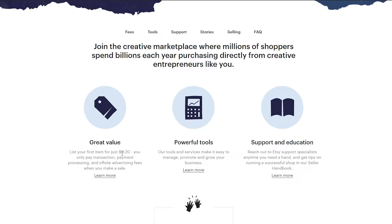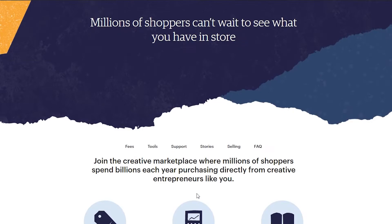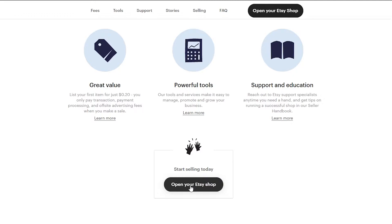They also have powerful tools - their tools and services make it easy to manage, promote, and grow your business. Then there's support and education: you can reach out to an Etsy support specialist anytime you need a hand and get tips on running a successful shop in their seller handbook. Now that we know a little bit about Etsy, we can continue opening our shop.